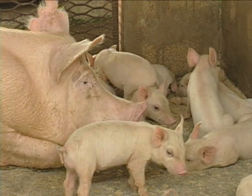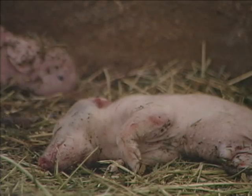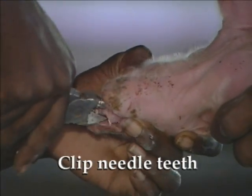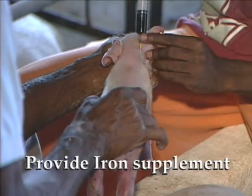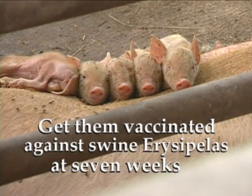The HiPro team is ready to help. Piglets are like dividends or interest payments on your investment, so tend to their health needs the very moment they are born. After their navel cords are cut and dipped in iodine, clip their needle teeth. Maintain room temperature somewhere between 27 to 32 degrees Celsius. Make sure they get their first milk — colostrum — and also an iron supplement. Sometime about seven weeks after birth, be sure to get them vaccinated against swine erysipelas.